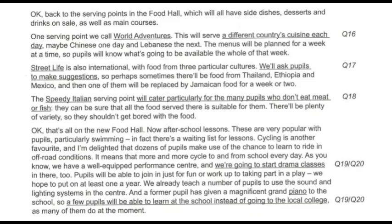After-school lessons are very popular with pupils, particularly swimming — in fact, there's a waiting list for lessons. Cycling is another favourite, and dozens of pupils make use of the chance to learn to ride in off-road conditions, meaning more and more cycle to and from school every day. We have a well-equipped performance centre, and we're going to start drama classes in there too. Pupils will be able to join in just for fun, or work up to taking part in a play. We hope to put on at least one a year.